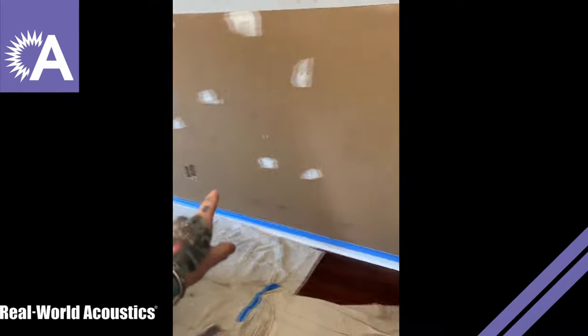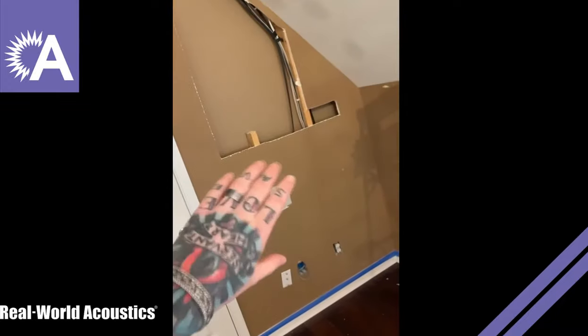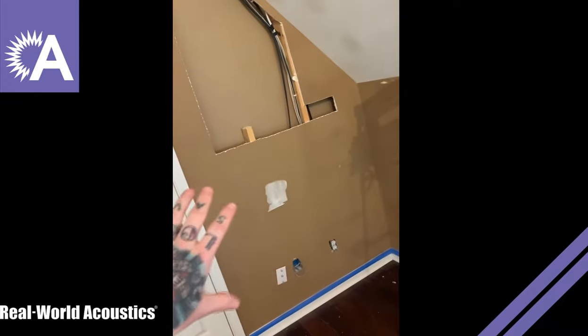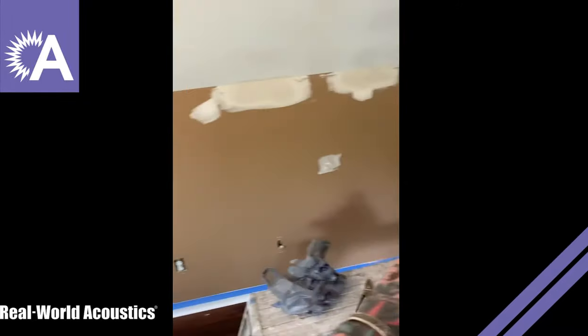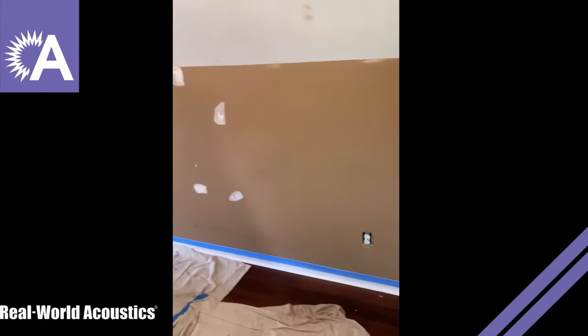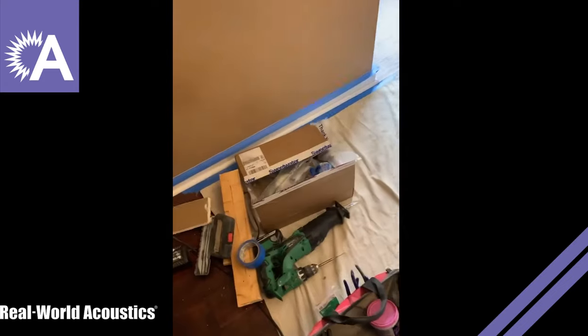First big project is to take out all this drywall along the flooring here — we're going to go up and over this door and then through that wall. On the other side of that is the closet that's becoming the vocal booth. So we'll put an XLR plate in there, another XLR plate over here by the desk. We're going to put all of our XLR cabling in the walls, and once we patch it back up and paint it, you'll never see it again.